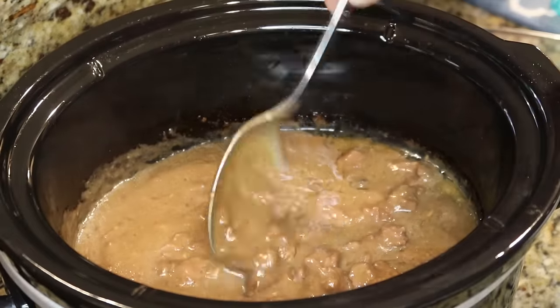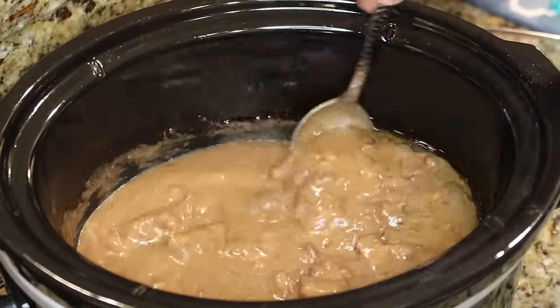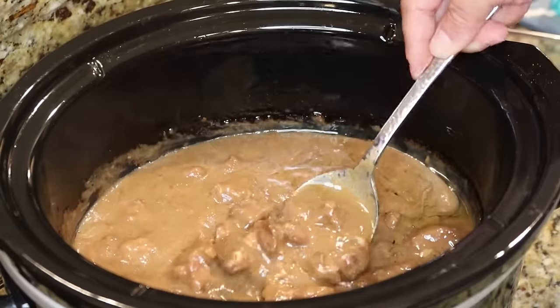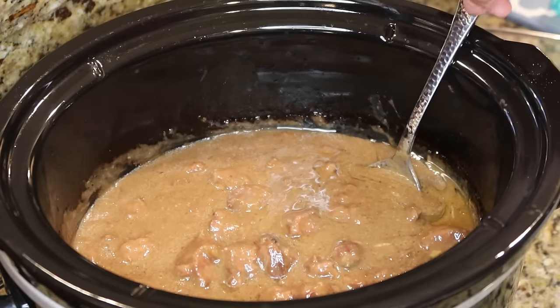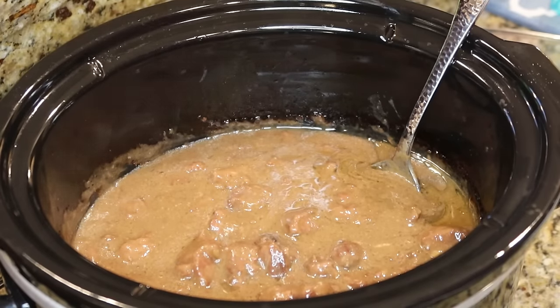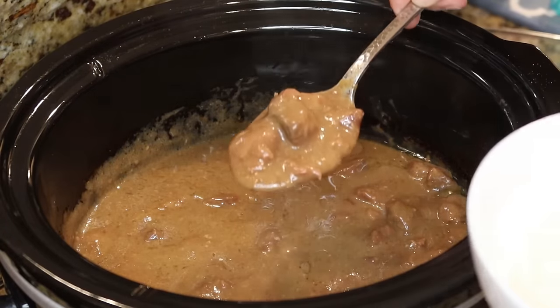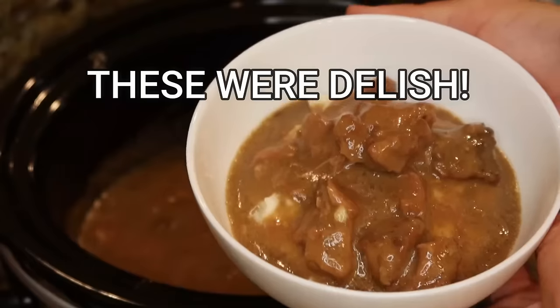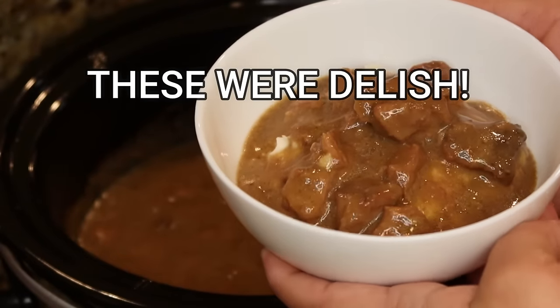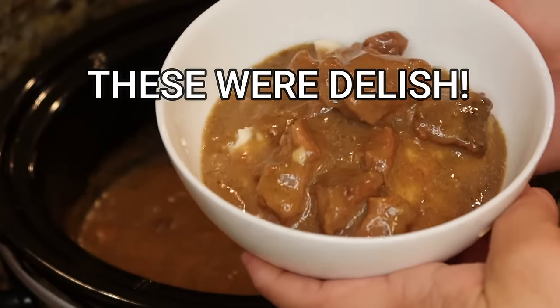Our beef tips have been cooking all day — they look delicious with plenty of gravy. I made some quick mashed potatoes — feel free to make your own if you choose. Some mashed potatoes topped with these yummy beef tips and it's going to be delicious. Easy as that — beef tips and mashed potatoes is what's for dinner.